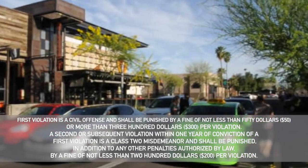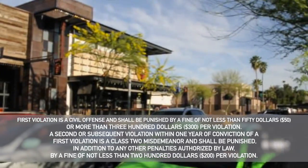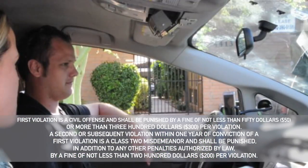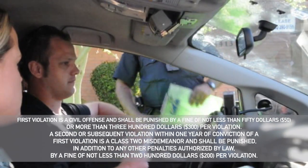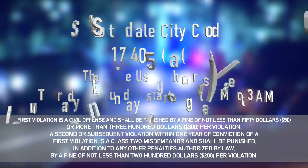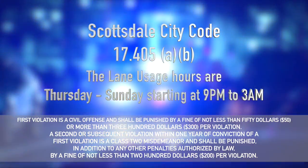Violation of this is a civil offense. The fine shall be not less than fifty dollars or more than three hundred dollars per violation. A second or subsequent violation within one year of conviction of a first violation is a class two misdemeanor and shall be punished, in addition to any other penalties authorized by law, by a fine of not less than two hundred dollars per violation. This falls under the City of Scottsdale ordinance 17.405(a) and (b).